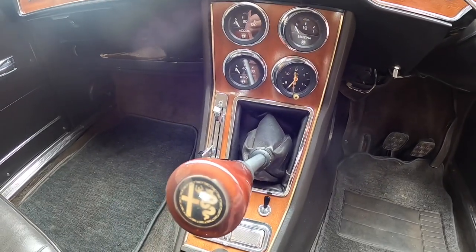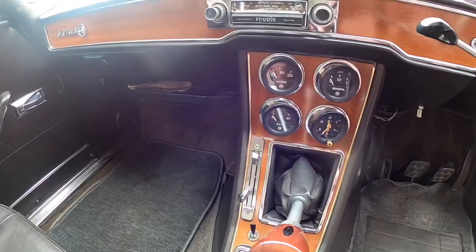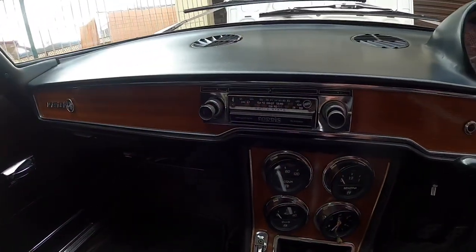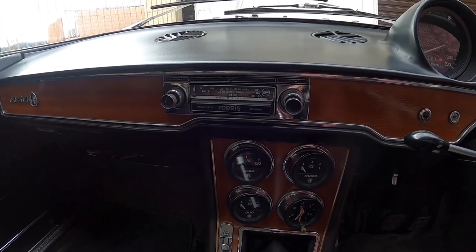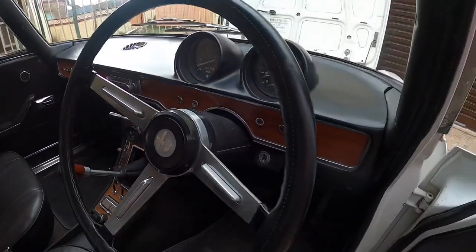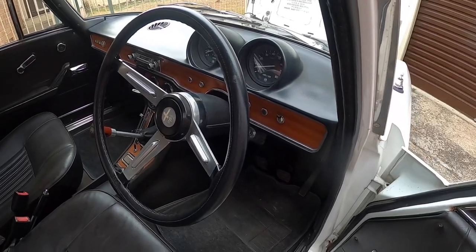And your five-speed gearbox — standard H-pattern with reverse below fifth. Passenger side: lovely little woodwork and a dealer-fitted Australian Ferris radio. It's not push button. It powers up; I haven't really tried it to be honest. And of course from 1969 in Australia it will be purely AM only.